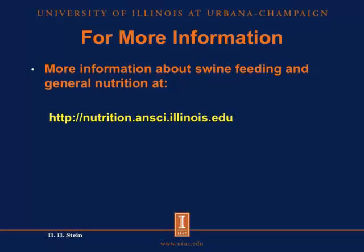We hope this information has been helpful. If you are interested in more information about mycotoxins or other nutrition-related topics in swine, please go to nutrition.ansi.illinois.edu. There you will find all the information that we have put online about nutrition from our monogastric nutrition laboratory. This is Hans Stein, Associate Professor of Swine Nutrition in the Department of Animal Sciences at the University of Illinois.